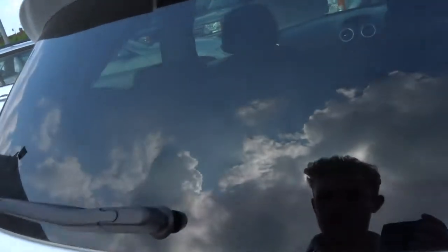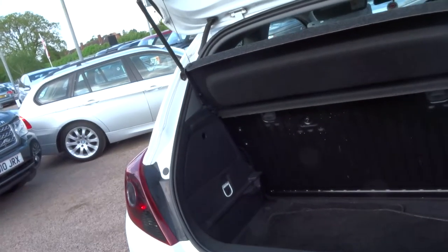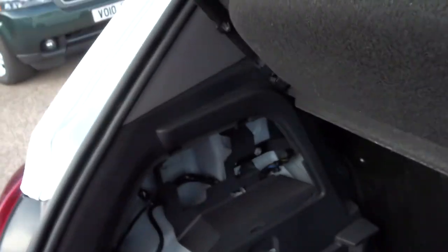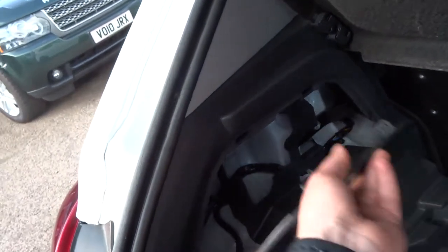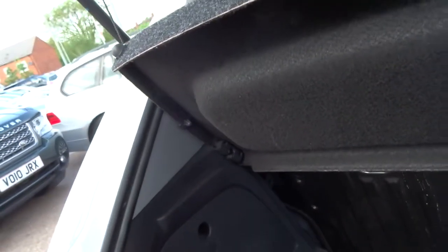Smoked rear lights. Under that lid you've got a spacious boot. You've got some black floor mats with some white stitching around the edges, and we've even got white hooks in the back for storage nets.